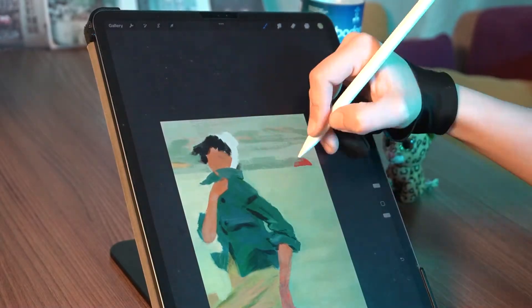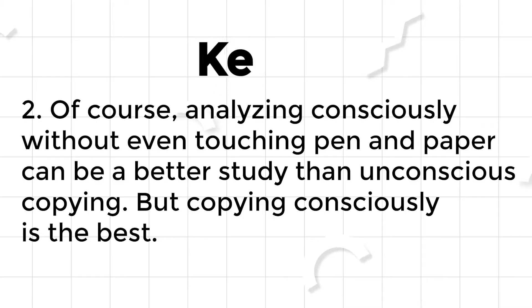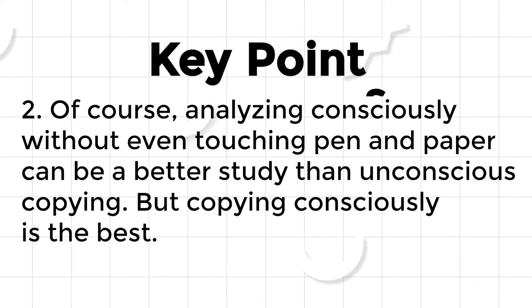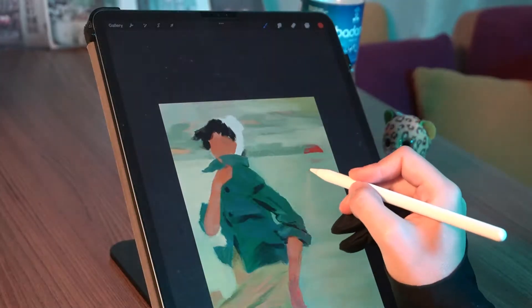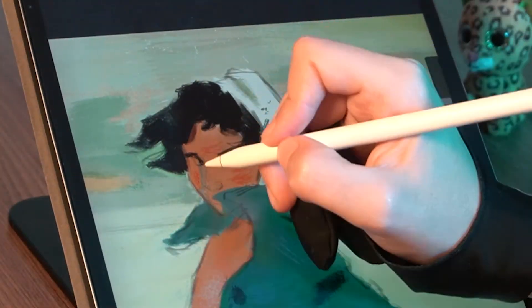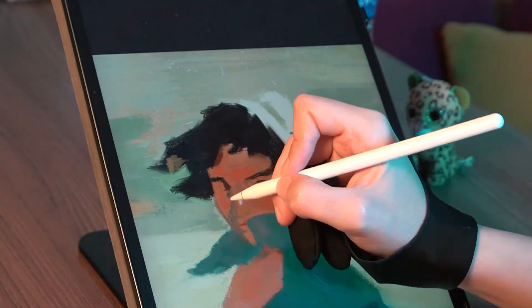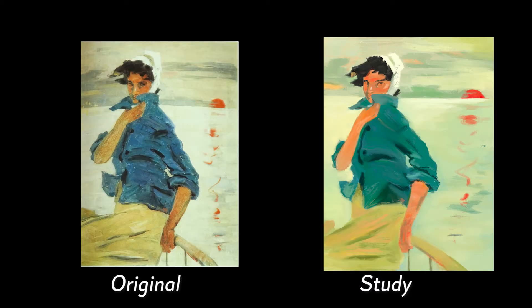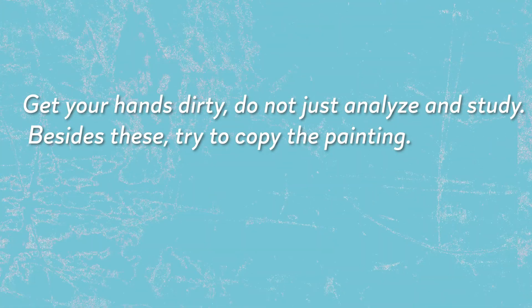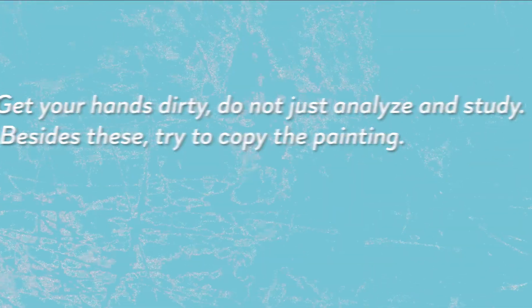But couldn't I just analyze it? Why did I bother with copying the whole painting? Of course, analyzing consciously without even touching pen and paper can be a better study than unconscious copying. But copying consciously is the best. While I was doing that study, I learned more about color than I could by just observing, because the same color can seem different depending on what color temperature it stands next to. So get your hands dirty — don't just analyze, try to copy the painting.